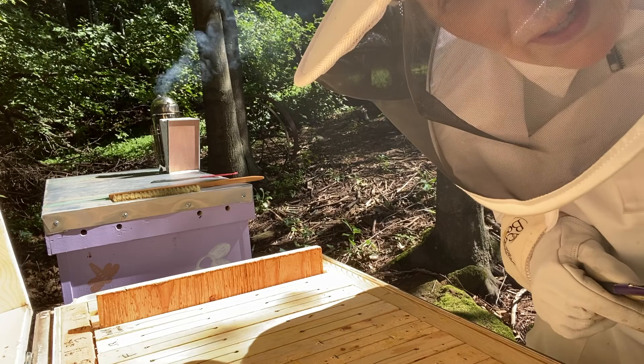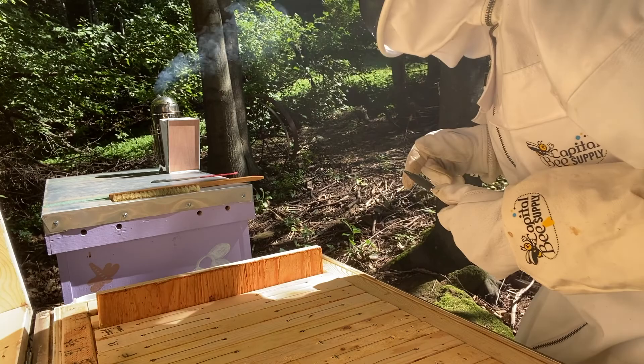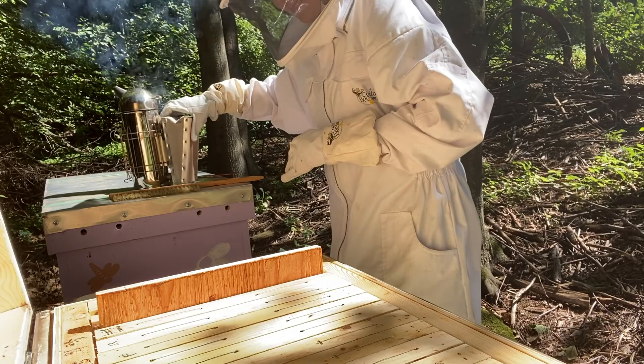This is Super Bee Shirley with BBS Bees. It is Thursday, August 4th, 2022, about 3:30 in the afternoon. It's probably about 82 degrees. We don't have any wind. Smoker's going pretty good over yonder.